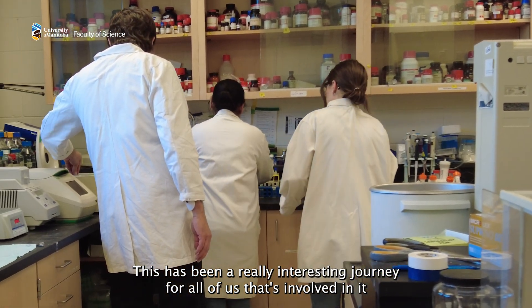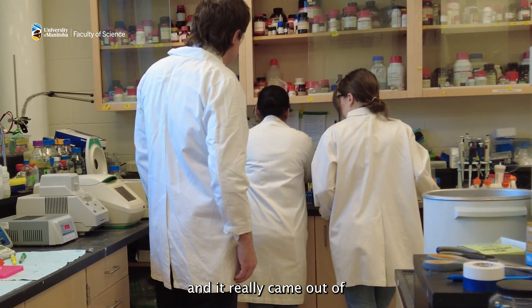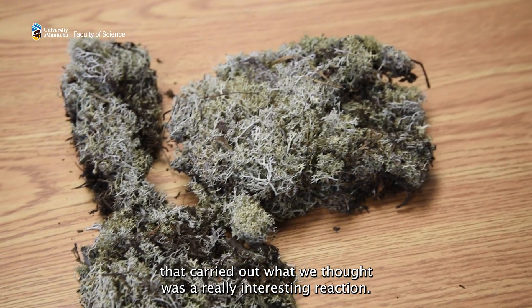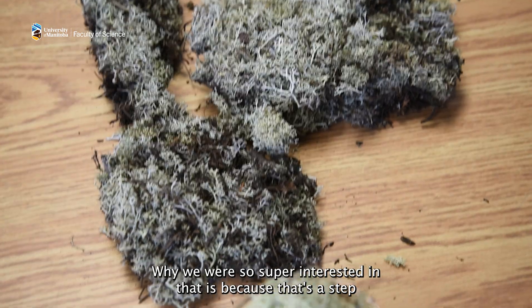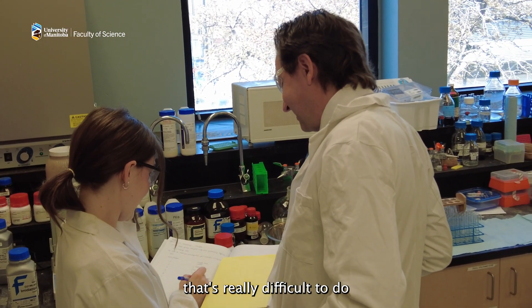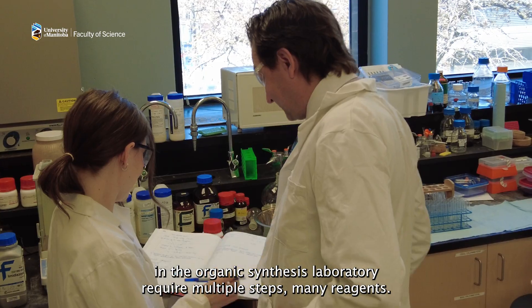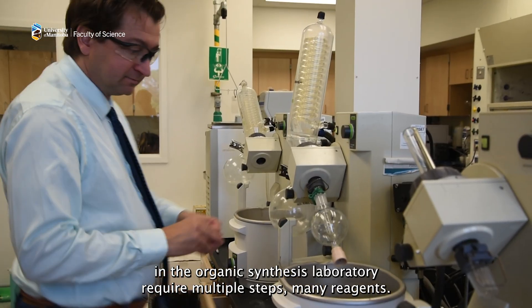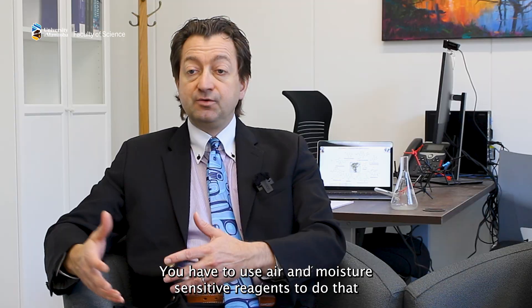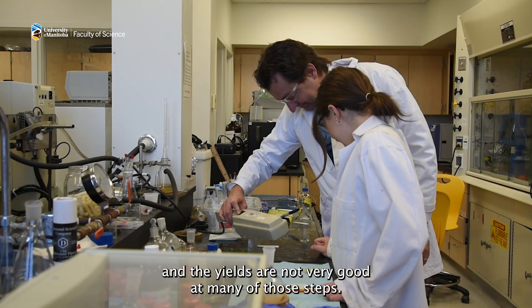This has been a really interesting journey for all of us involved, and it really came out of a fundamental discovery in our laboratory about an enzyme that carried out what we thought was a really interesting reaction. We were so excited about it because that's a step that's really difficult to do in the organic synthesis laboratory — it requires multiple steps, many reagents. You have to use air and moisture sensitive reagents, and the yields are not very good.